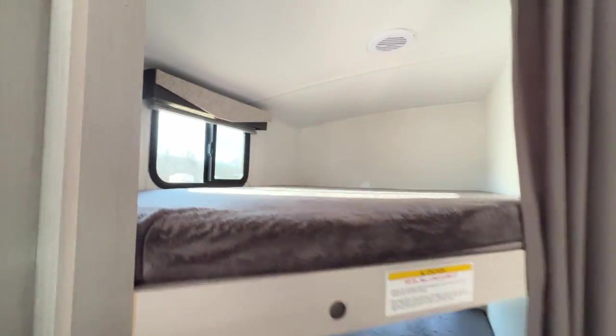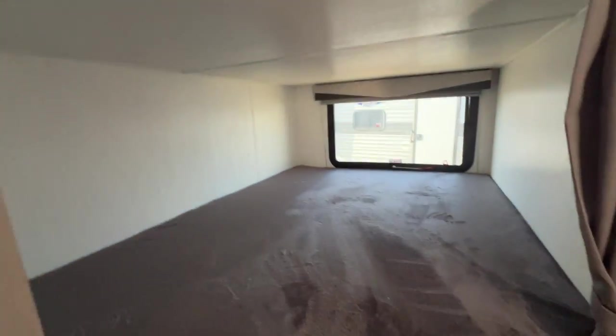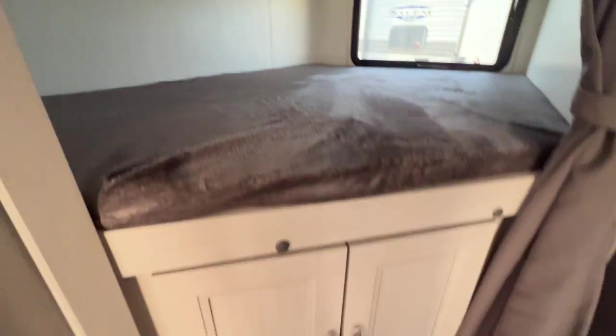Nice roomy bunk area. We've got double over double bunks. Curtain to close it off. And then we've got storage underneath — can't have enough storage.